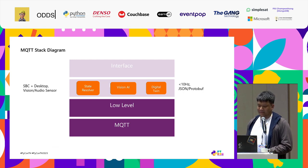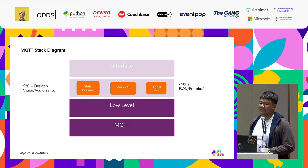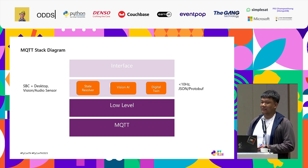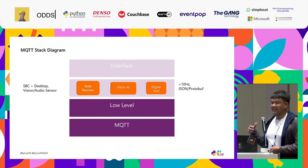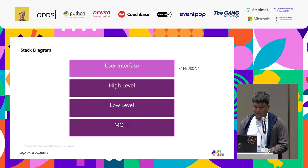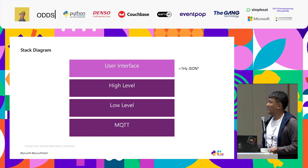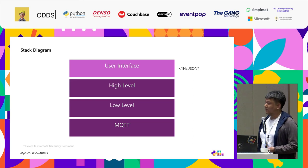At this stage we have a few examples, like state resolution and digital twin — the concept where you have a 3D replica that reflects the current state of the machine as data in a computer. On top, we have the user interface. Usually we interface it with clicks and buttons, and the frequency sent at this level is even lower, so you can just use JSON.